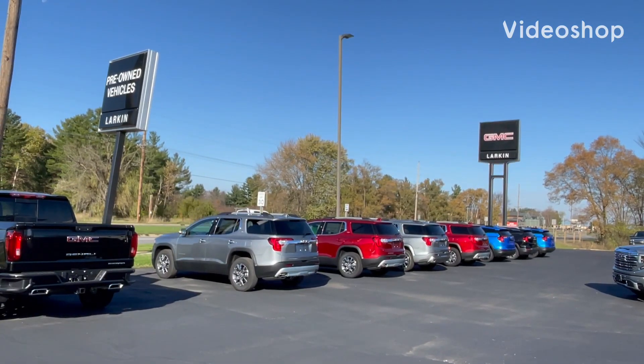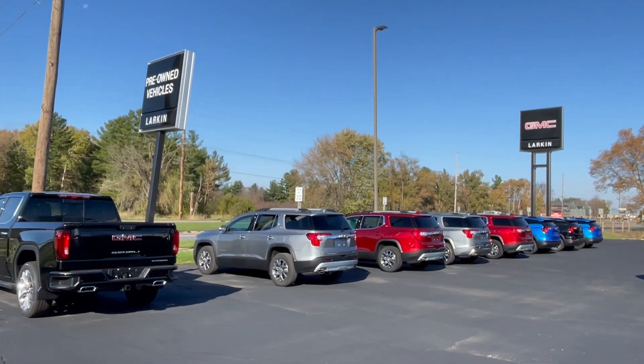Hey, good morning, everyone. Mark Nicholson coming to you from Larkins GMC in Tomah, Wisconsin.